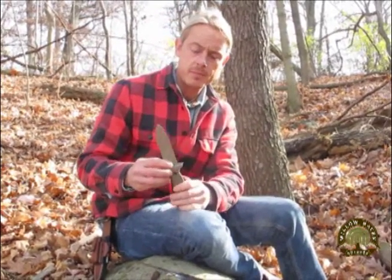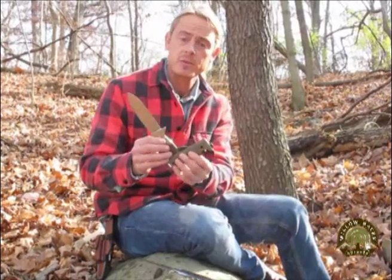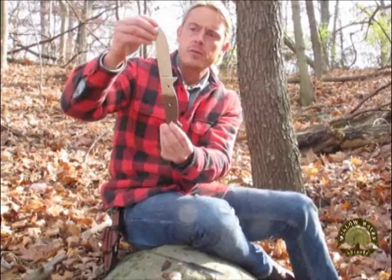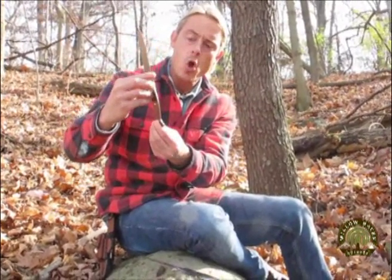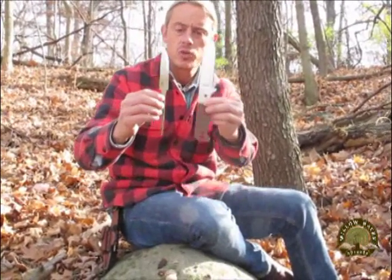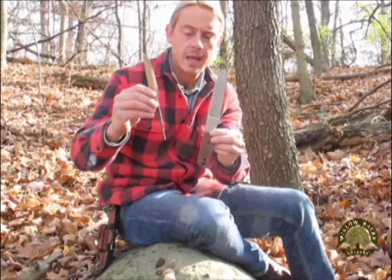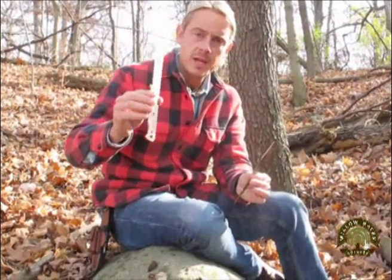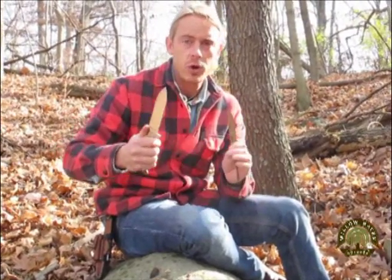Survival knife feature number three: your survival knife must be a full tang blade. When I remove the handle scales from my survival knife, you'll notice that the metal from the tip of the blade continues all the way through the entire handle profile. That's what we call a full tang blade, as opposed to a partial tang or rat tail tang. A full tang blade is incredibly more substantial, durable, and less likely to come loose or have play in the handle.